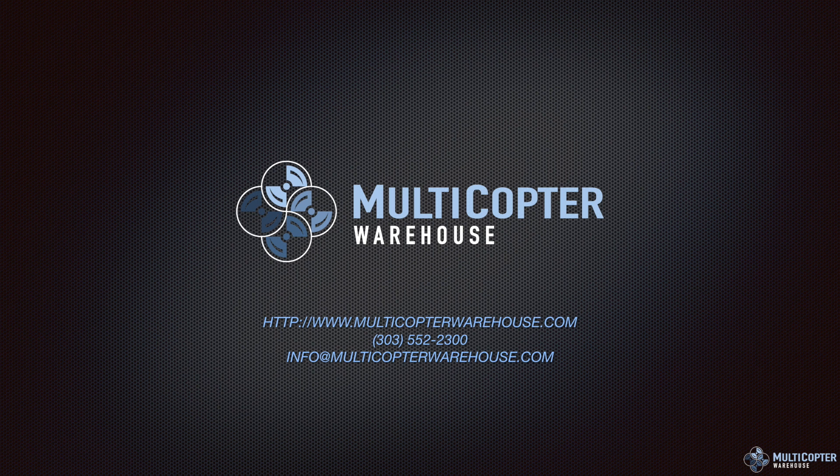I hope this has been informative. If you have any questions, please give us a call at 303-552-2300 or email info@MulticopterWarehouse.com — we'll be happy to help you through the process of getting your XT camera and whichever aircraft you need. This has been Kerry Garrison with Multicopter Warehouse. Thanks for watching and we'll catch you next time.